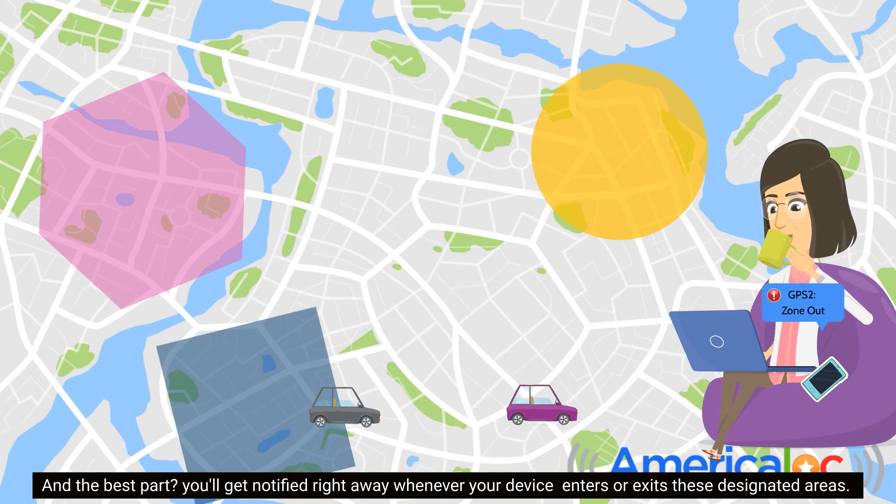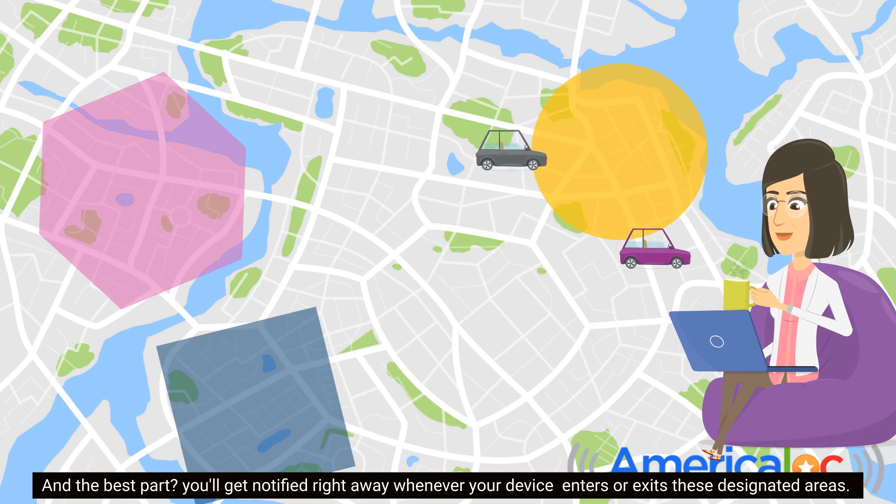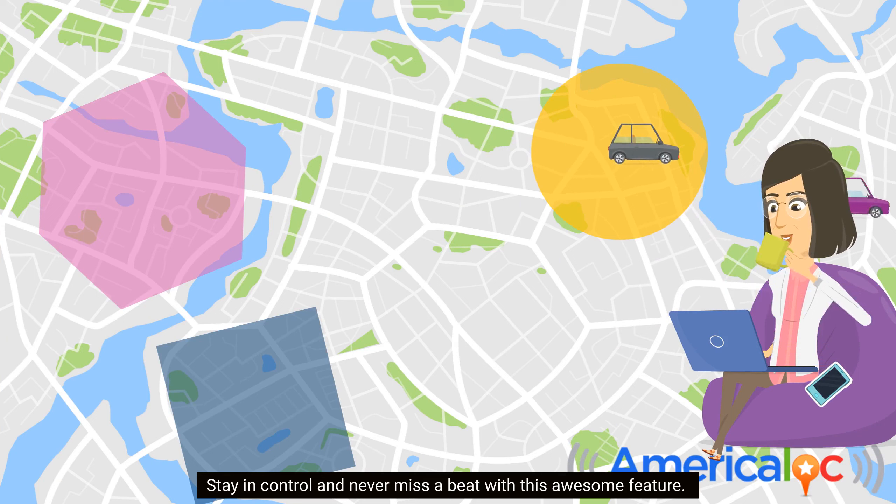And the best part? You'll get notified right away whenever your device enters or exits these designated areas. Stay in control and never miss a beat with this awesome feature.